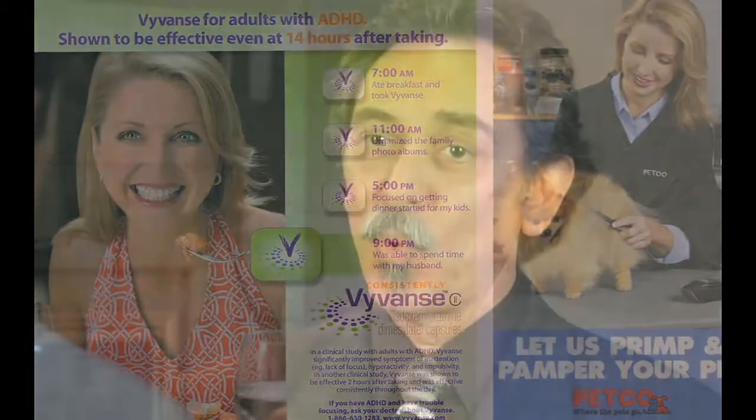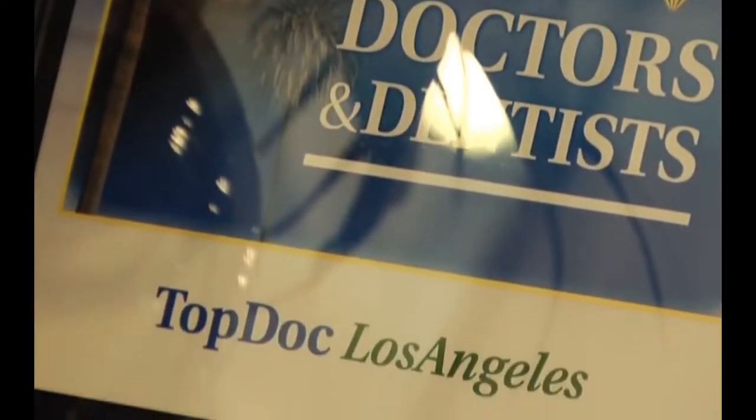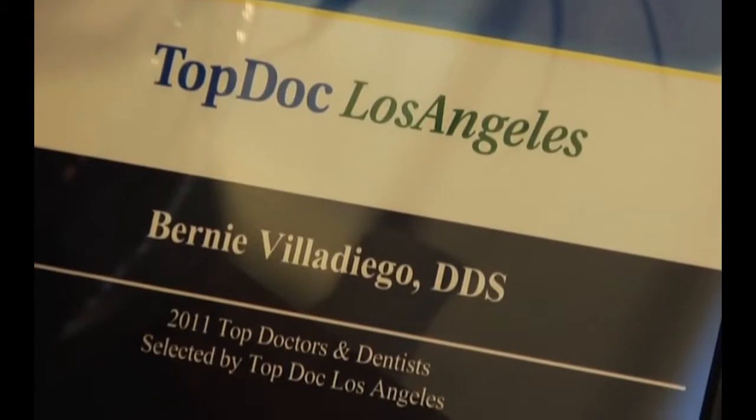Patients will go to one doctor and another, and the only thing they can judge it on is price. Unfortunately, price does not follow specifically their ability to perform the necessary procedures. And frankly, we often have to redo a lot of these patients because the treatment that was prescribed was not in their best interest, or it didn't really achieve what the patient's expectations were.